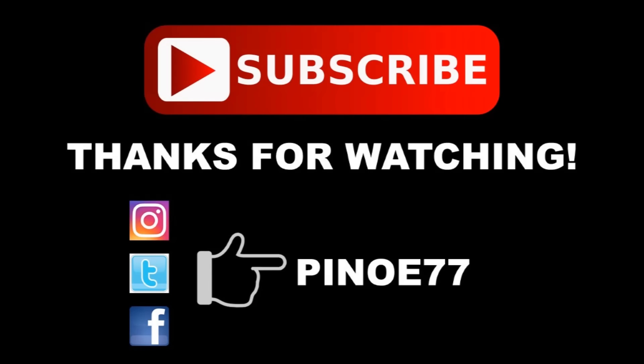Well everybody, that does it for today's video. If you enjoyed it and I hope you did, hit that like button. If you're new around here, subscribe and join the squad. If you have something to say, leave it in the comments below.